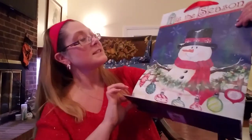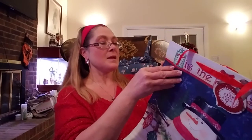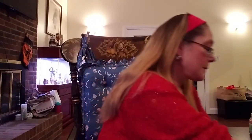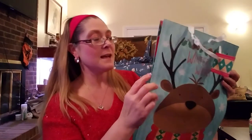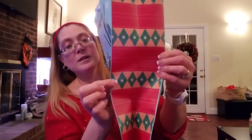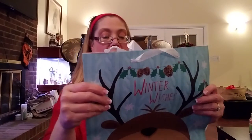I needed a couple of bigger bags, so I got a really pretty snowman bag that says 'Tis the Season' with the same design on both sides, a cute little ornament name tag, and a candy cane stripe on the side. Then I found this adorable 'Winter Wishes' bag with a cute reindeer wearing a sweater and little pine cones hanging from his antlers — really cute sweater pattern on the side.